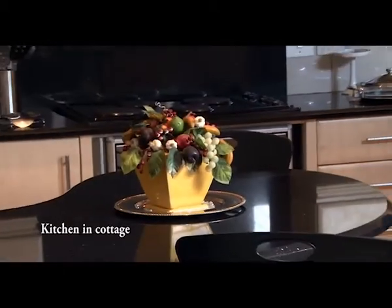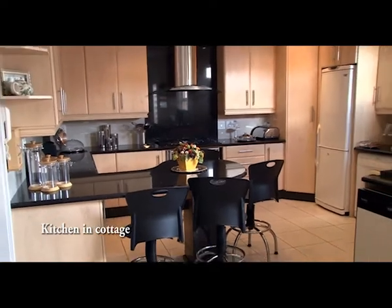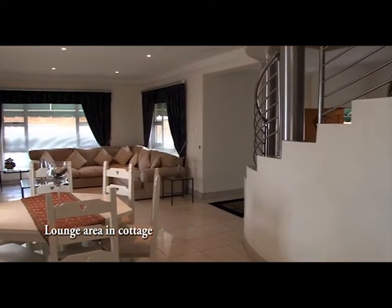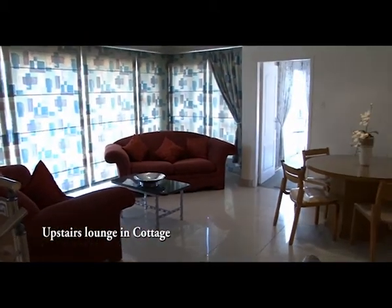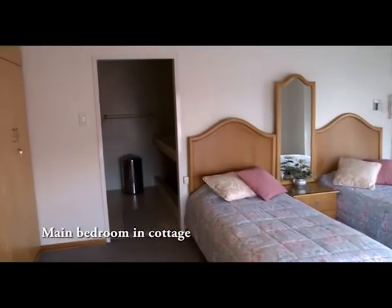The cottage has the following to offer: a modern kitchen with ample cupboards and space for all major appliances, two spacious lounge areas, three bedrooms and three bathrooms, of which one is the main en suite.